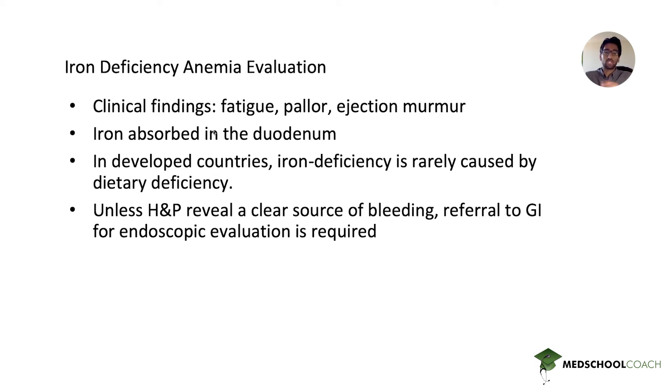Iron is absorbed in the duodenum. A mnemonic I like is that you are 'FED iron' — FE for iron's abbreviation and D for duodenum. This is important for surgical questions involving patients who have had duodenal pathology, because iron absorption would be heavily impacted by anyone with duodenal disease.